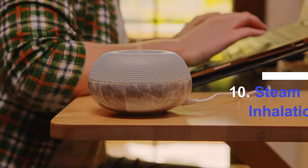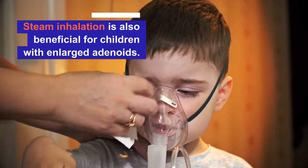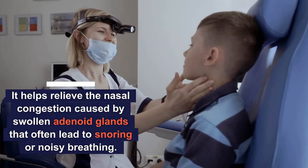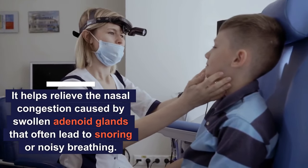Number ten: steam inhalation. Steam inhalation is also beneficial for children with enlarged adenoids. It helps relieve the nasal congestion caused by swollen adenoid glands that often lead to snoring or noisy breathing.